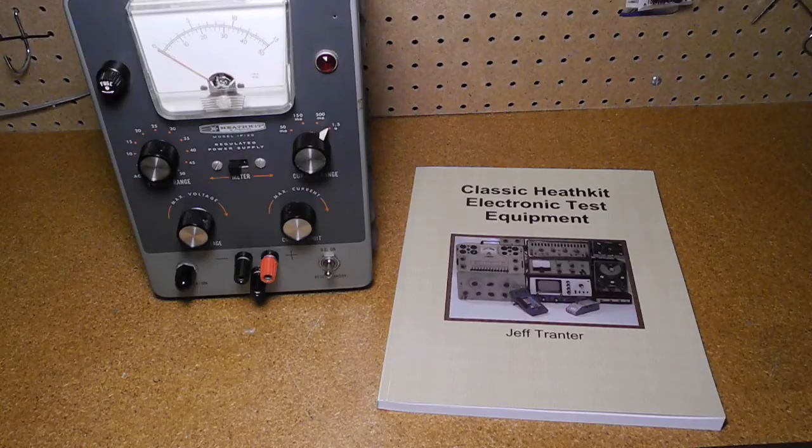Each chapter includes one or more in-depth sections that look at a representative model from my Heathkit collection, covering its features, operation, and notable quirks or trivia. The book is available from lulu.com and amazon.com, and retails for US $19.95.